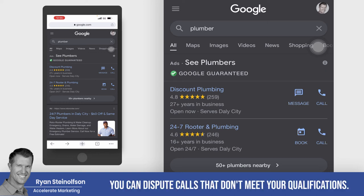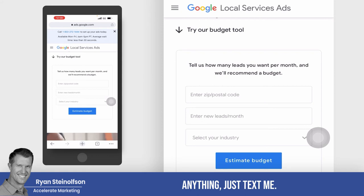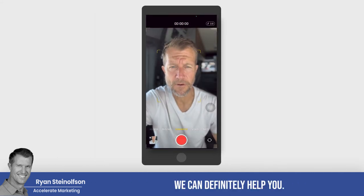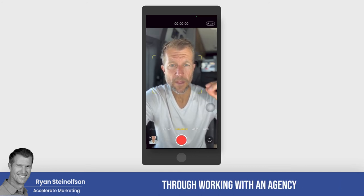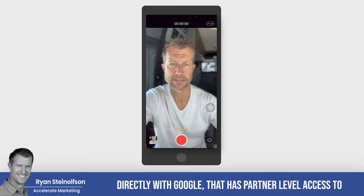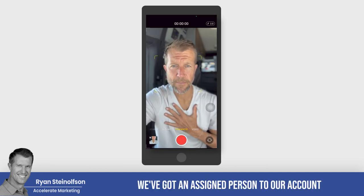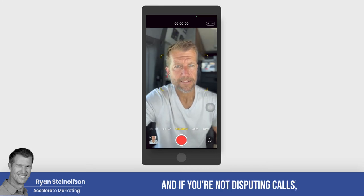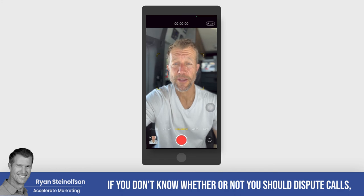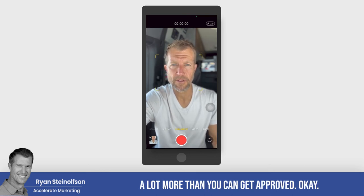You only pay for qualified leads, and you can dispute calls that don't meet your qualifications. If you have any questions about Google Guaranteed, just text me at 619-304-5155. We've been doing this for a long time — there are all kinds of benefits to working with an agency that works directly with Google and has partner-level access to support. We meet with Google Local Service Ad representatives at least weekly, and Google gives us priority as an agency. We can help you dispute calls and typically get more approved than you can on your own.